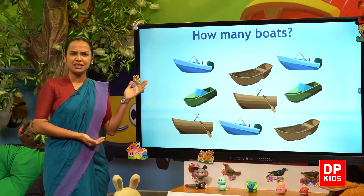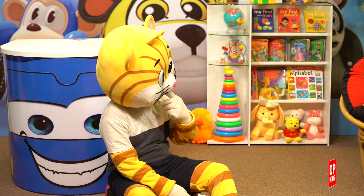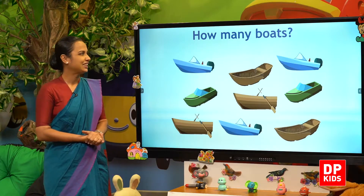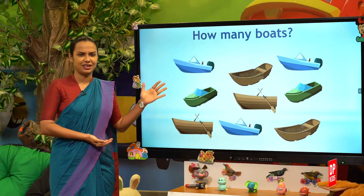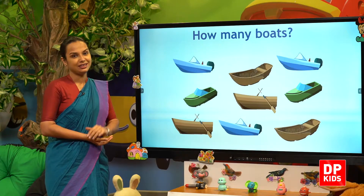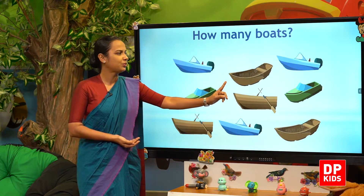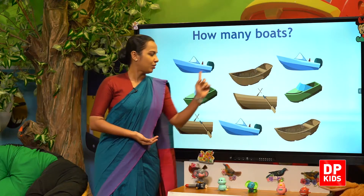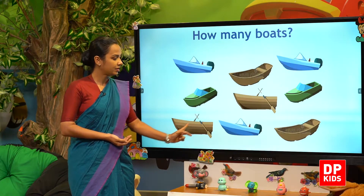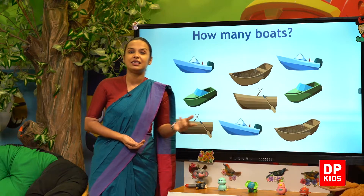Let's see. What are these? Kitty, what are these? Boat! Oh yes, these are boats. How many boats? Let's count: one, two, three, four, five, six, seven, eight, nine. Nine boats!